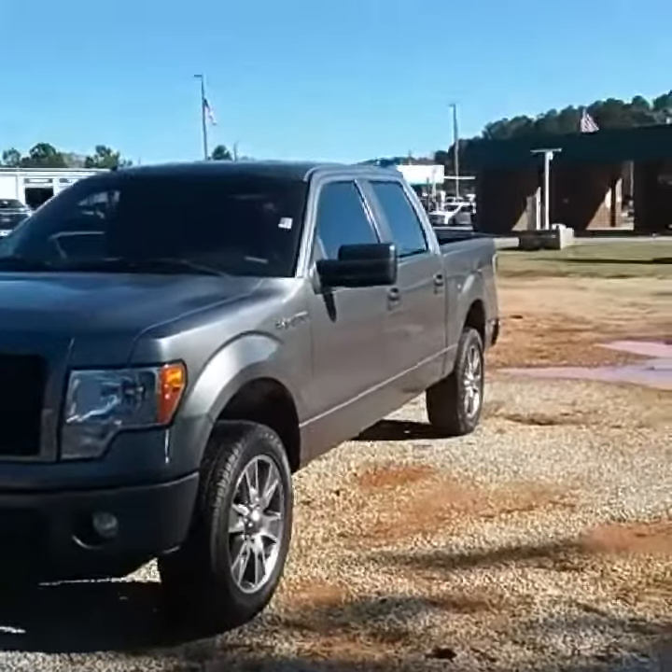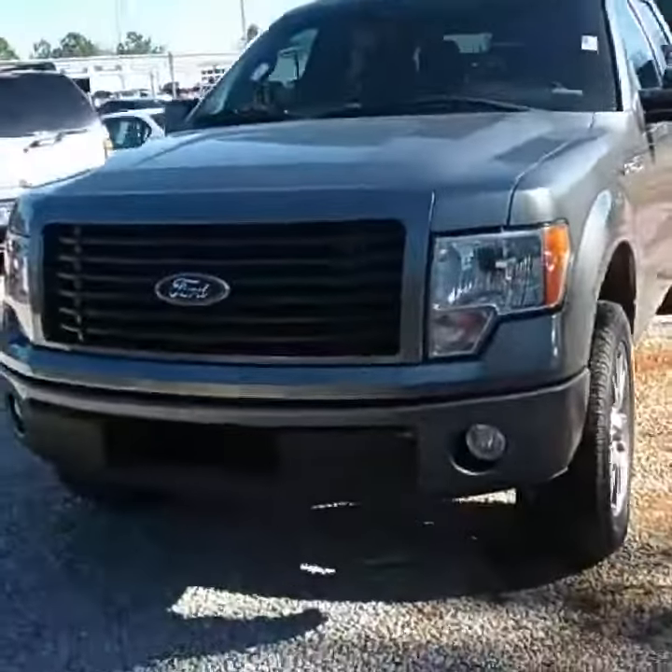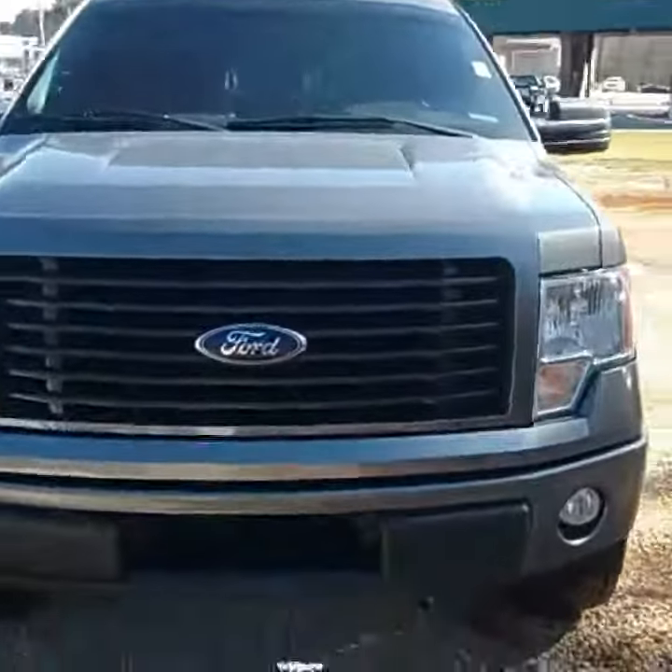Hey William, I'm Christy Farkas here with Jimmy Brits Chevrolet. Just wanted to give you a quick video of the 2014 F-150. This beautiful Ford right here, William, is gray on the exterior.